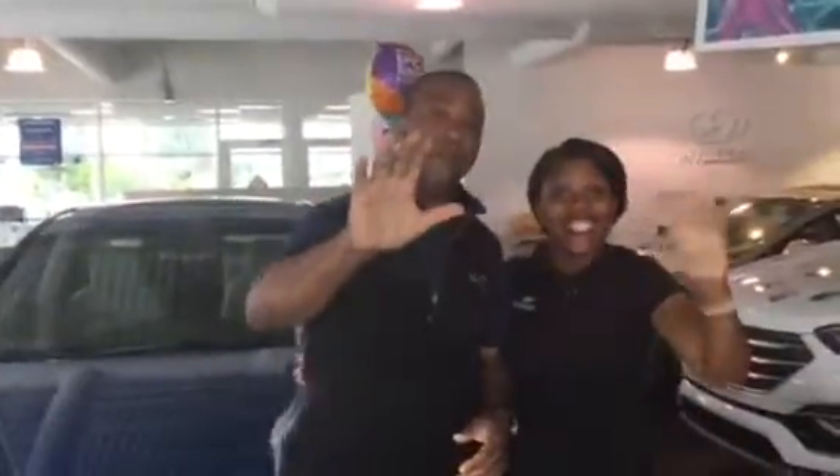Hello, welcome to Tamron Hyundai and Hooper. This is Tony Finley along with Christina. We're here at Tamron Hyundai and Hooper, one mile up the road from the Galleria North on Highway 31.